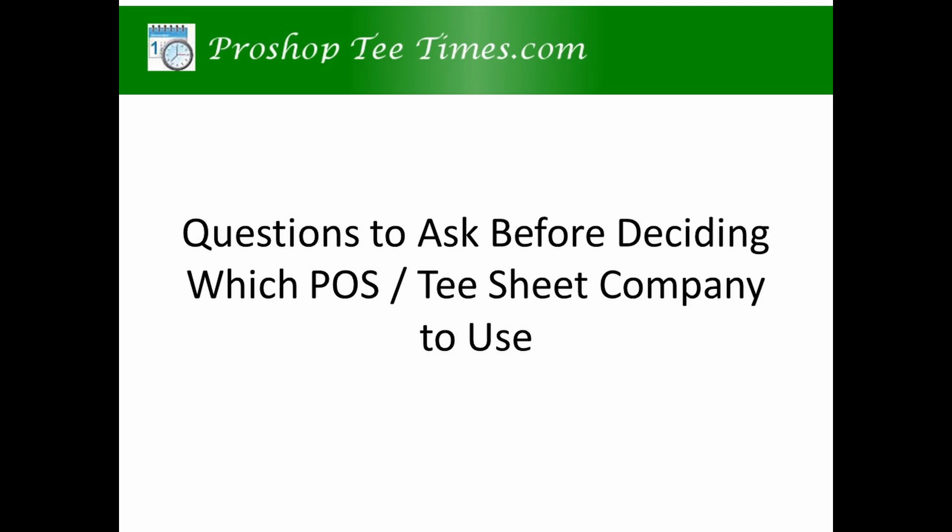This video will give you a list of questions you should ask before deciding on a POS and T-sheet software system. Making the wrong decision can cost you a lot of time and money.